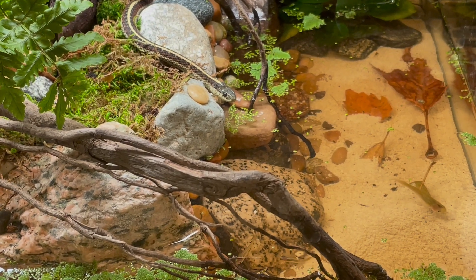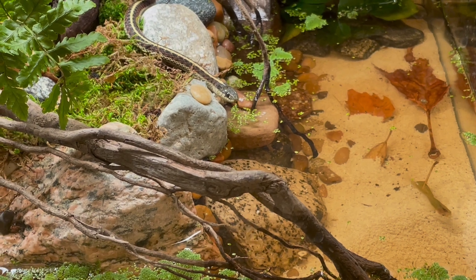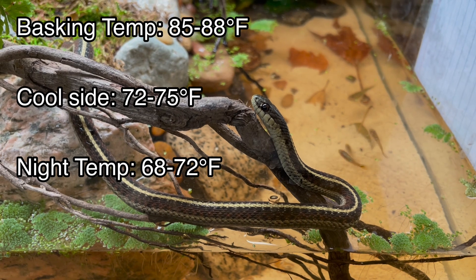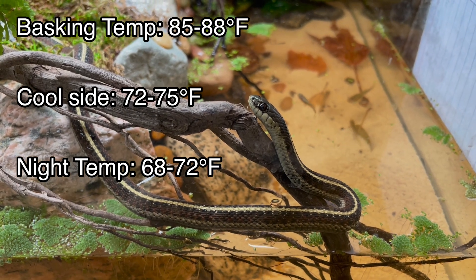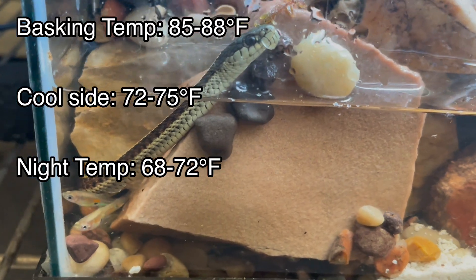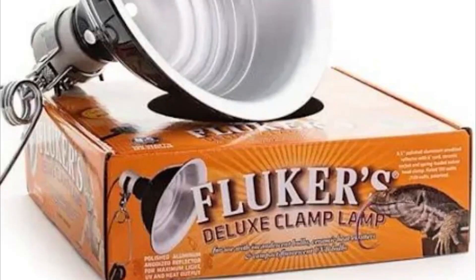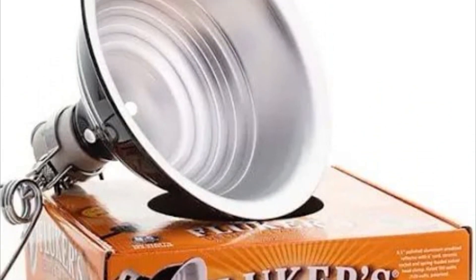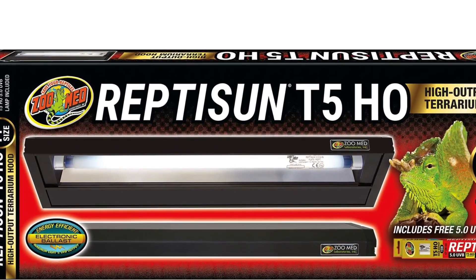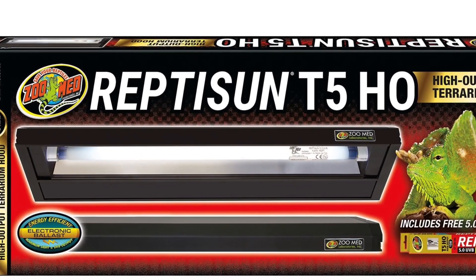Aside from that, these snakes are relatively easy to care for. In terms of heating and lighting, a basking spot of 85 to 88 degrees Fahrenheit is ideal with the cool side around 72 to 75 degrees Fahrenheit. Night temperatures can be around 68 to 72 degrees Fahrenheit. An overhead basking lamp is ideal to provide heat. UVB bulbs aren't strictly necessary, but I usually recommend using a T5 strip light for overall health around 8 to 12 hours a day.